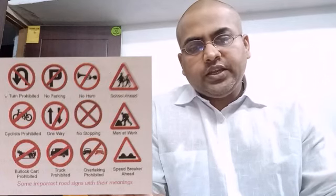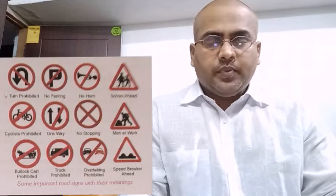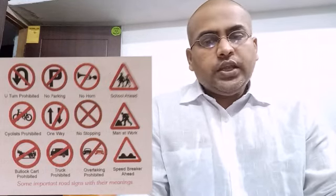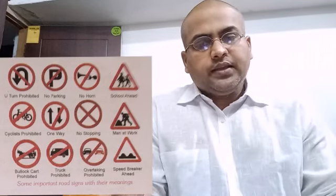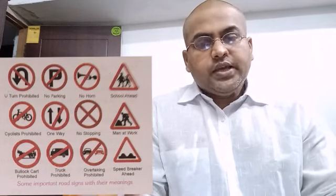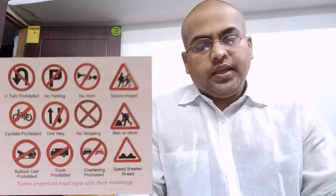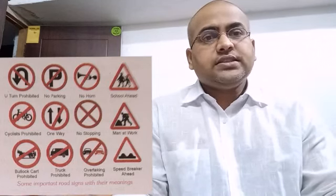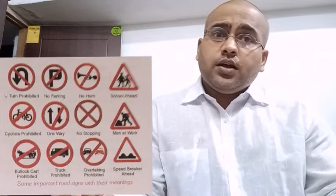Question number 5: anti-rabies vaccine should be given in case of A. Fracture, B. Sprain, C. Fever, D. Dog bite. The right answer is D. Dog bite. Next, question C: rolling on the ground or wrapping a burning person in a blanket — A. Cuts off the air supply, B. Increases the air supply, C. Supports burning, D. Cools down the burnt area. The answer is A. Cuts off the air supply. Burning will stop because air is needed for burning to continue.